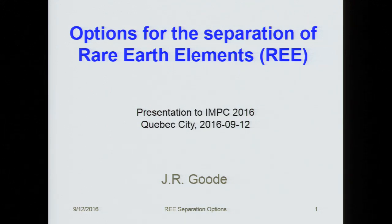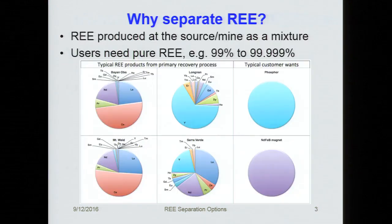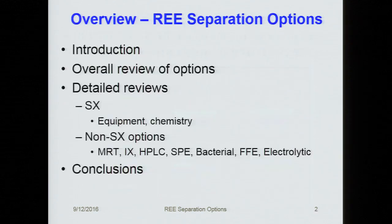Thank you very much for that introduction. As probably many of you have noticed, there are many, many options being floated for the separation of rare earths. Ten years ago, it was solvent extraction and thousands of stages. These days, there are many other options being discussed. I sat down and went through all the press releases and papers to try and get some kind of handle on what these options are. The overview of this presentation is a brief introduction, an overall big-picture review of the options, details of solvent extraction options, and then the non-SX options, and some conclusions.